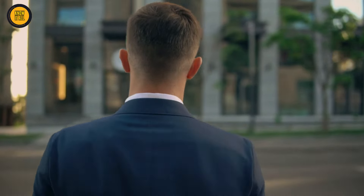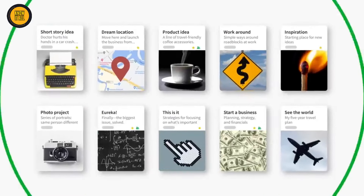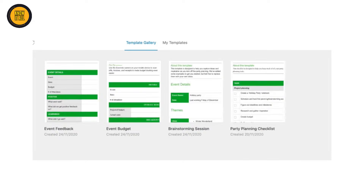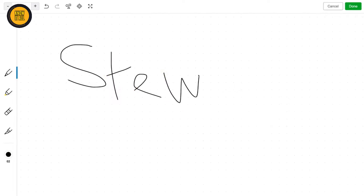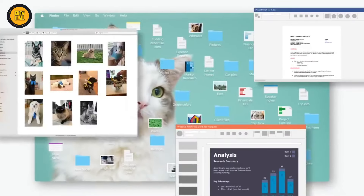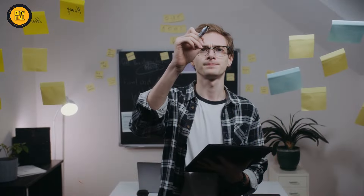Number 5 on our list is Evernote. This versatile note-taking tool utilizes AI to organize and manage your notes like a pro. With its ability to capture text, images, web articles, and even handwritten notes, Evernote ensures that all your information is neatly indexed and easily searchable. Say goodbye to digging through endless notes and hello to a more organized and productive you.